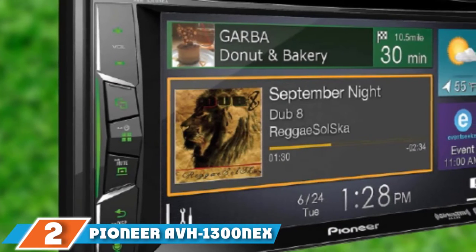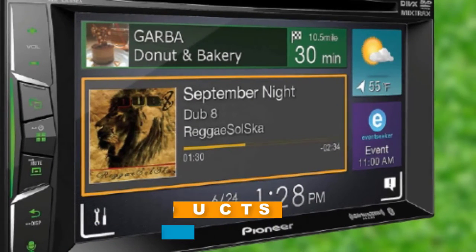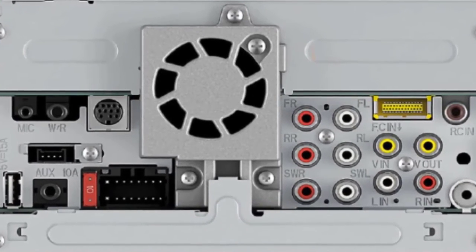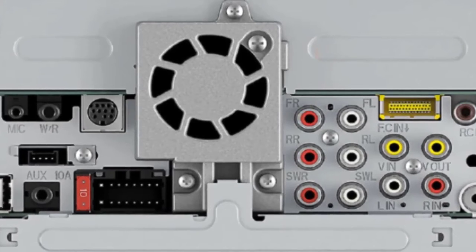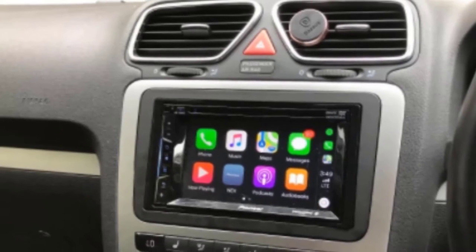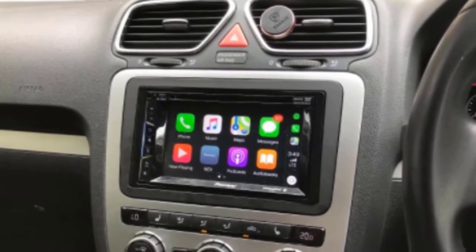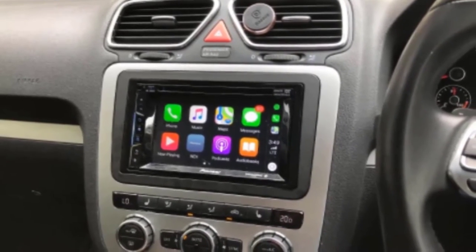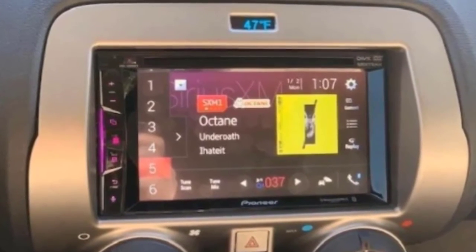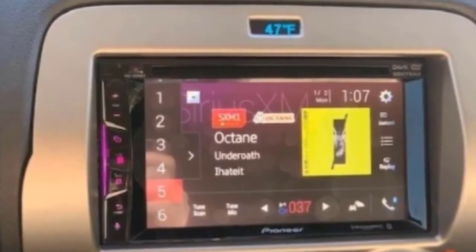Moving on to number 2, the Pioneer AVH 1300NEX. This large and powerful 6.2-inch screen double-din radio comes with all your core features, and then some. Pioneer has always been a name synonymous with audio systems, and this release is another reason why. Device pairing is a big deal, and this radio is fully compatible with both Android and iOS operating systems. Bluetooth AVRCP 1.6 is built into the design, as is the functionality to support a reverse camera. It's also Sirius XM ready and works with Spotify and Pandora.